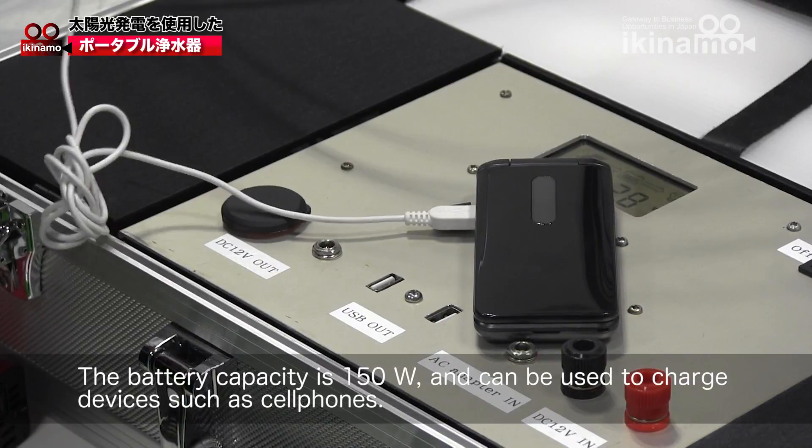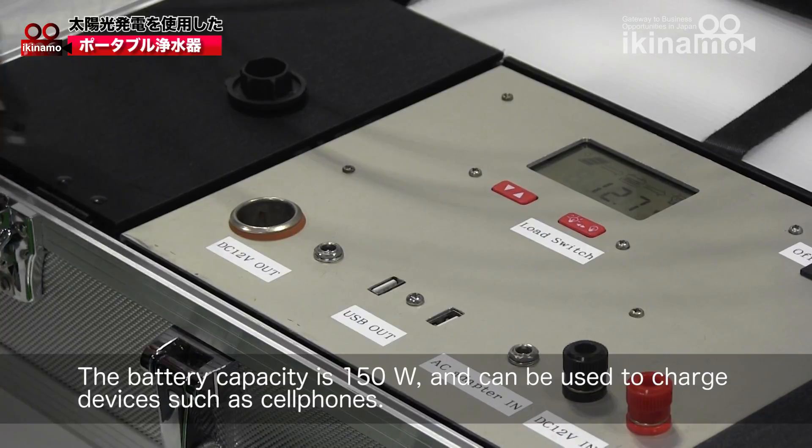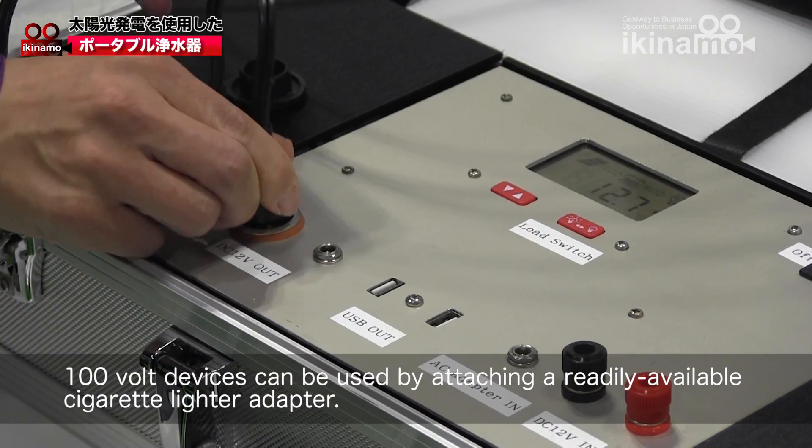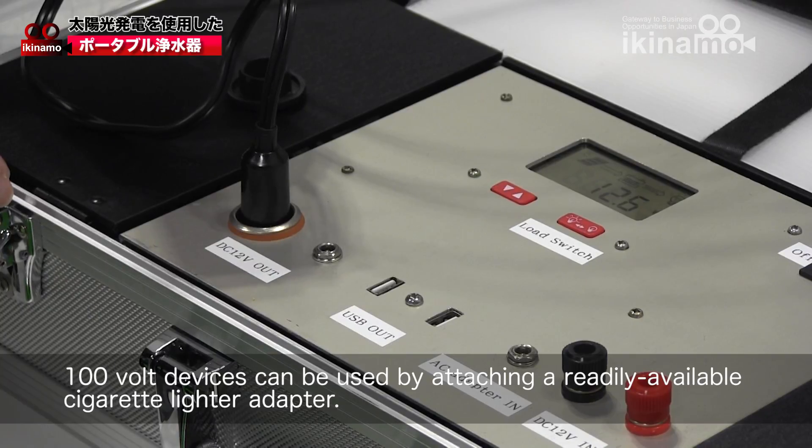The battery capacity is 150 watts and can be used to charge devices such as cell phones. 100 volt devices can be used by attaching a readily available cigarette lighter adapter.